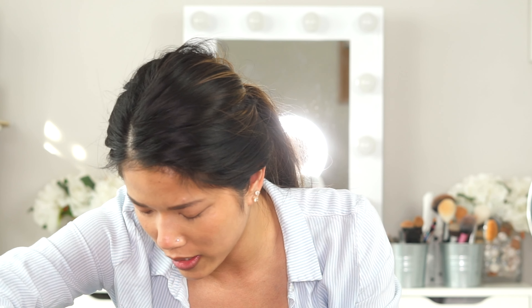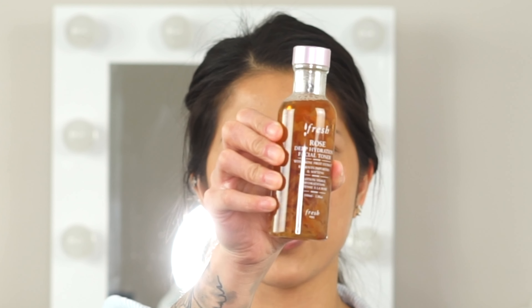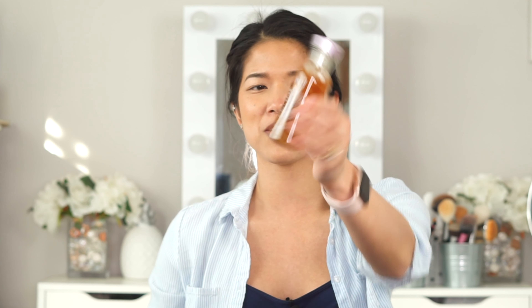From Sephora, I got the Fresh Rose Deep Hydration Facial Toner — this is the 3.3 oz travel size. I currently have the Kiehl's cucumber toner, but I wanted something more luxurious for my clients. I'll probably add this to my luxury bridal facials especially, but I want to start incorporating toners for clients in general. It has little floaty rose petal-like things inside, which looks really cool.